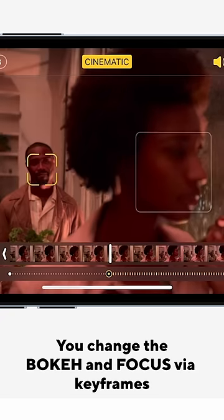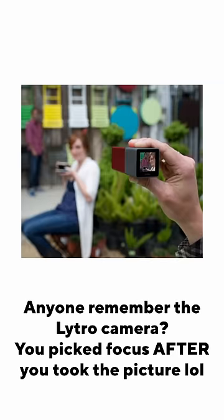You just go into the iPhone camera app and it's like little keyframes — that person's in focus, then I want that in focus, then that in focus. The only bummer is this only works up to 1080p 30 frames per second, not in 4K.